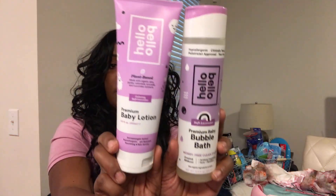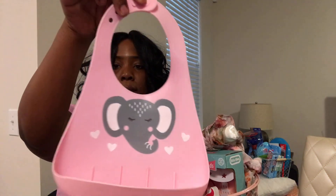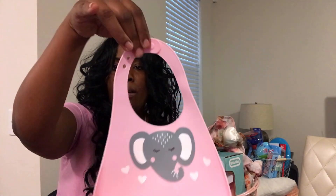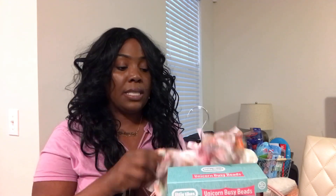Let me know if you've used it before! The next thing I got her is a silicone bib because she's about to start solids next month. I always wanted her to have one — it's got a cute little elephant on it. I can't believe she's about to start solids and cereal and eating from a spoon.